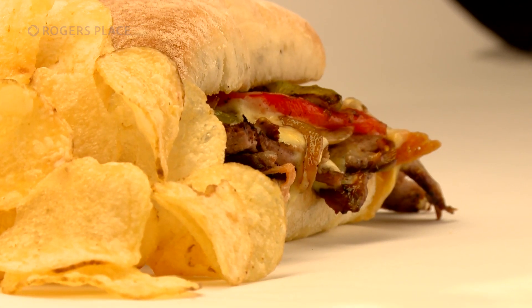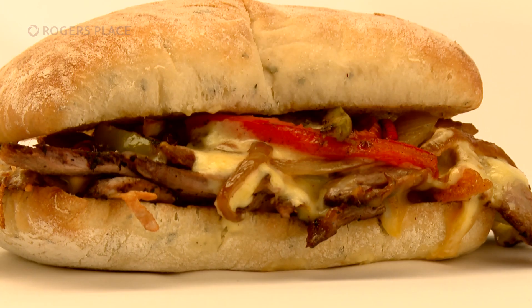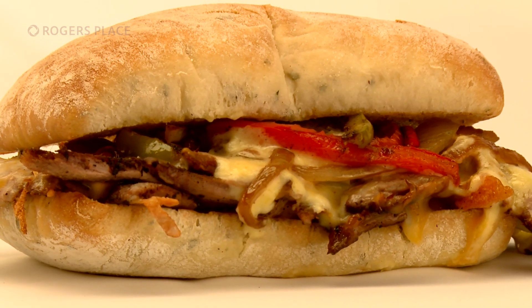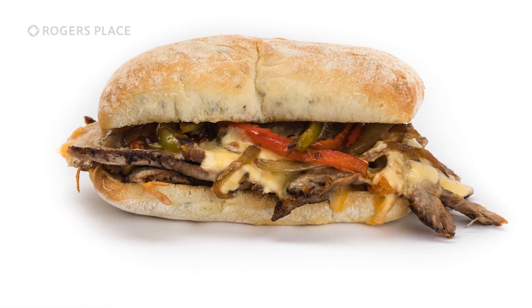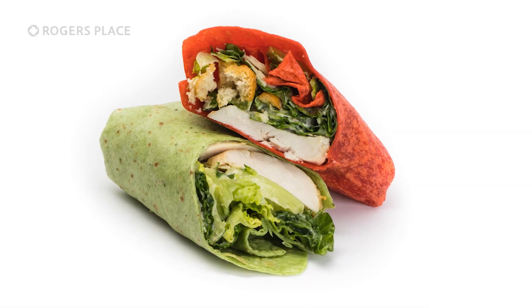Cheese steak sandwich — you don't have to go to Philly to get this classic. Last season, fans loved the prime rib sandwich and porchetta sandwich, so why not add one more to the list? Philly cheesesteak classic with cheese sauce, peppers, onions, and mushrooms. We make our prime rib and shave it in house, served on a nice toasted hoagie bun.